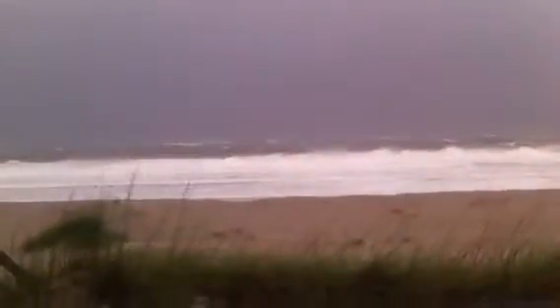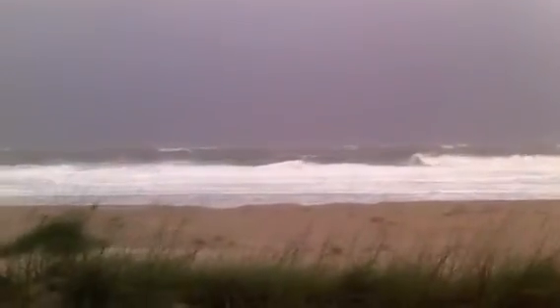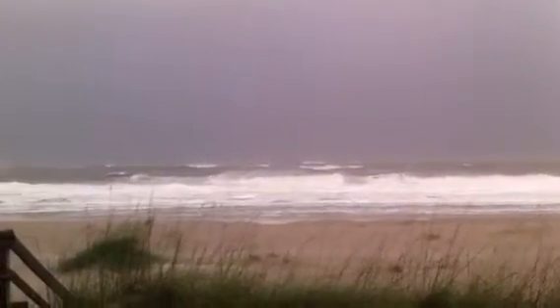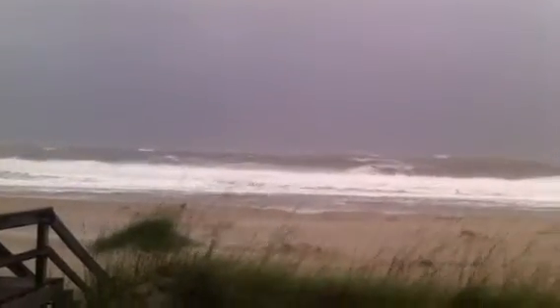We want the water to stay way down on the beach, away from the house. Right, Google? Well, you get the idea. The iPhone doesn't like to get wet.